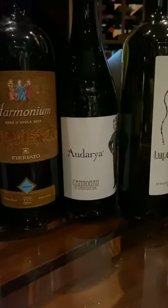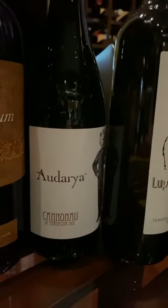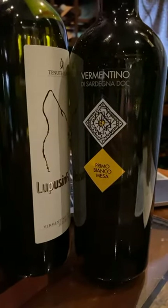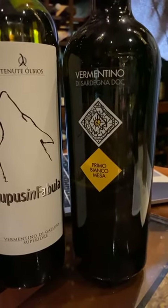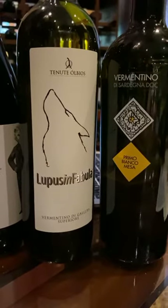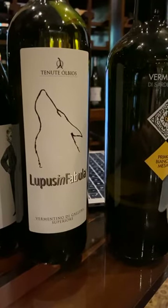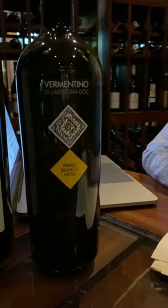For Sardinia wines, you've got Cannonau, which is Grenache, and Lupus in Fabola, another great Vermentino di Gallura. This is from Nina of DOCG Imports — possibly the go-to Vermentino di Gallura in Sardinia, really well known among locals, very respected, 100% female ownership and winemaking. Check out DOCG Imports online.